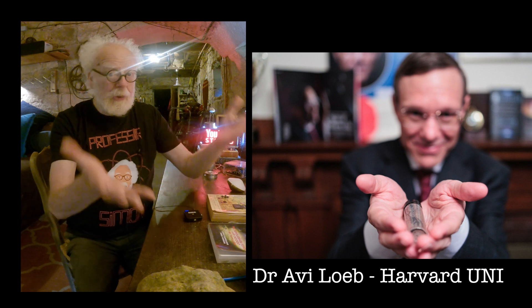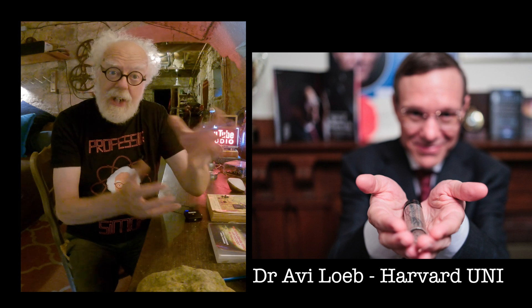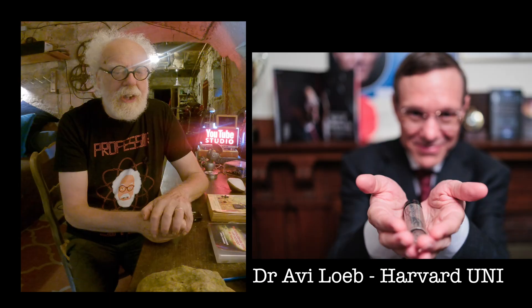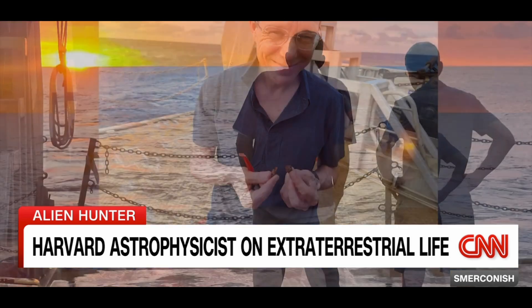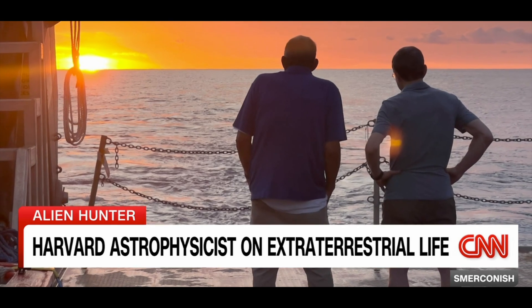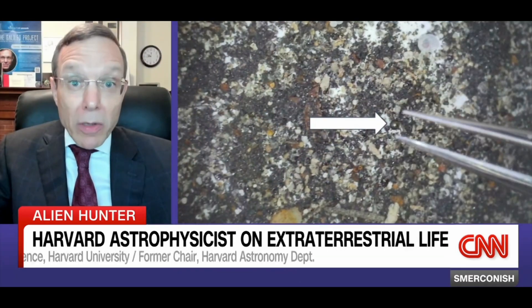I am so impressed and so happy for Avi Loeb that he's found possibly extraterrestrial interstellar spherules in his quest under the Pacific Ocean. We went to the Pacific Ocean to find the remnants of an interstellar meteor — a meteor that was moving too fast to be bound to the sun based on US government satellite data. We found a concentration of molten droplets from the surface of the object when it was exposed to the fireball that surrounded it as a result of its friction with air. We found more spherules, more of these molten droplets, along the meteor path.